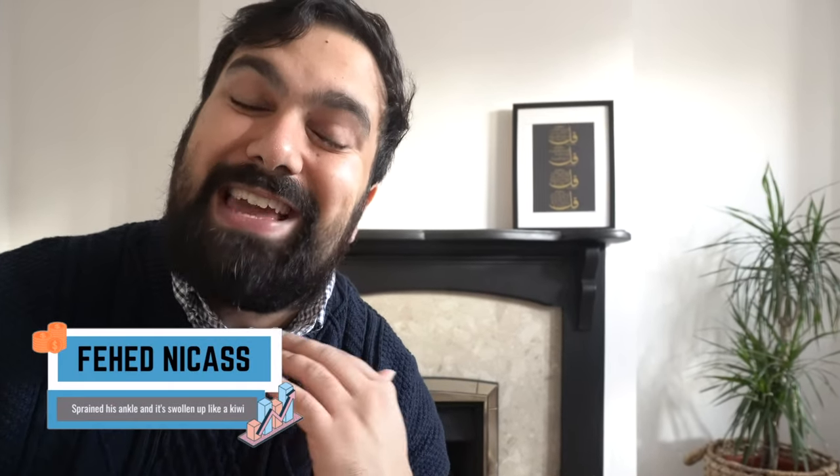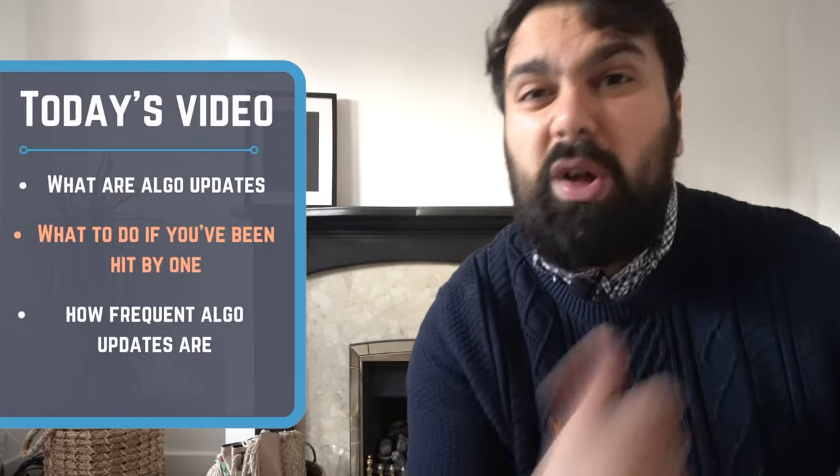One of the things I really struggled with when I first started blogging a couple of years back was just exactly what Google algorithm updates are. In today's video, we're going to break down what they are, what they typically do, and how they can impact your websites. So let's jump into it.